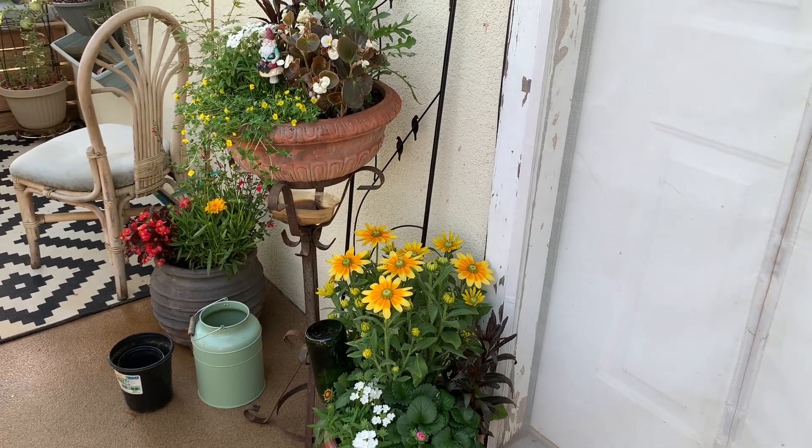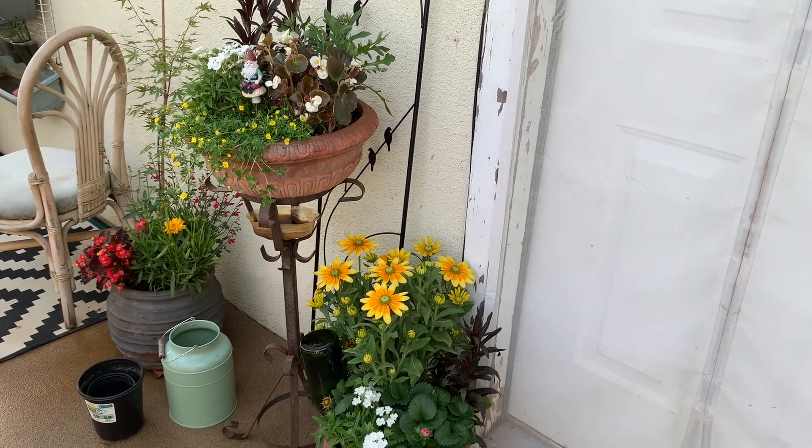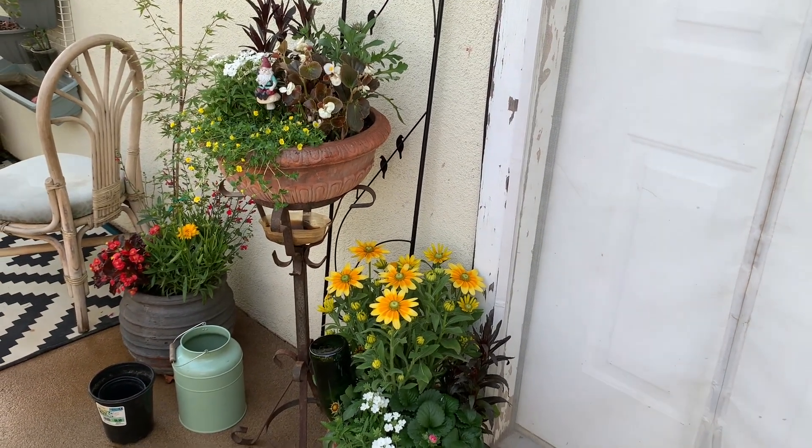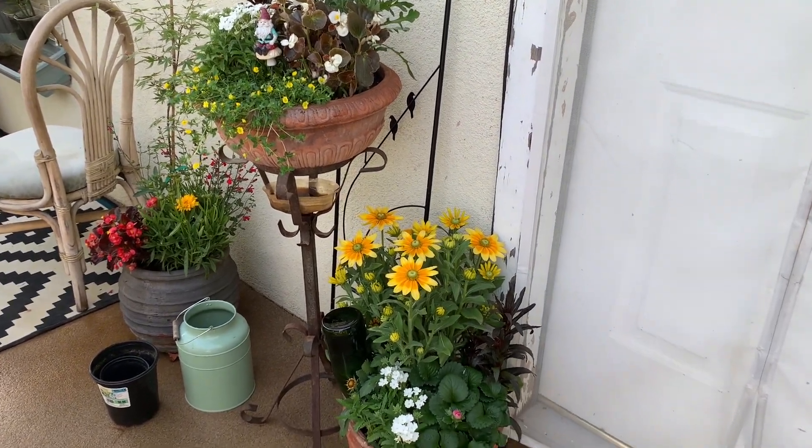It's finally cooled down enough to give you guys a tour of my balcony garden. Everything has been looking pretty sad so I've been sprucing things up for the last couple of weeks. Let's show you some of these things.